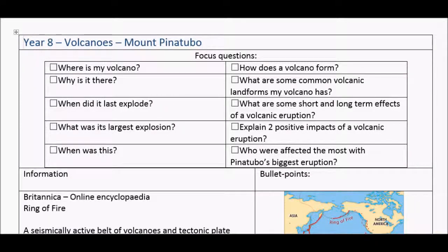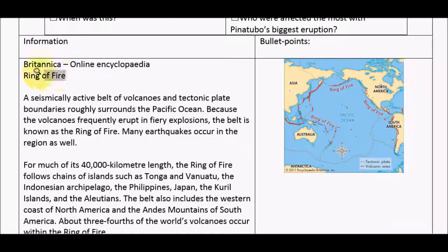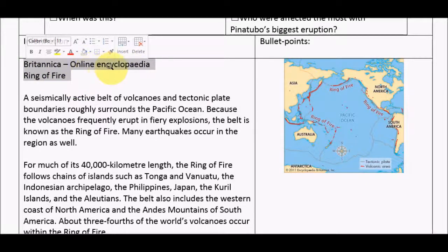We're expected to prepare some bullet point notes, so I've grabbed some information from Britannica Online. Remember, your online encyclopedias provide really good, clear, concise overviews of topics. They're available from home and you can choose a lower level of reading if it's too hard, and if it doesn't have enough information you can choose the next level up.